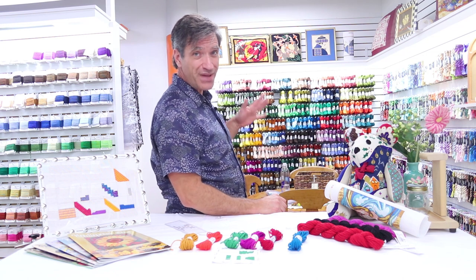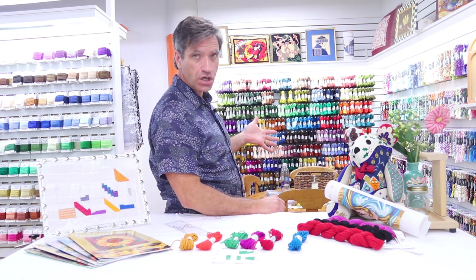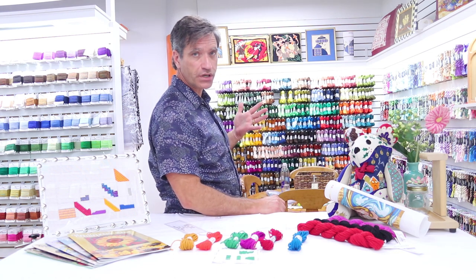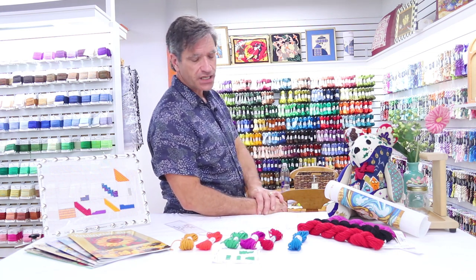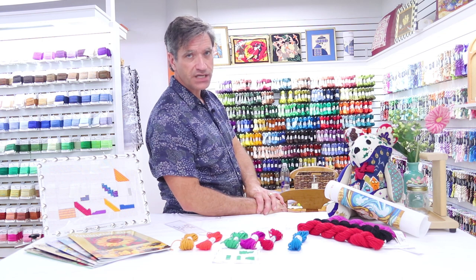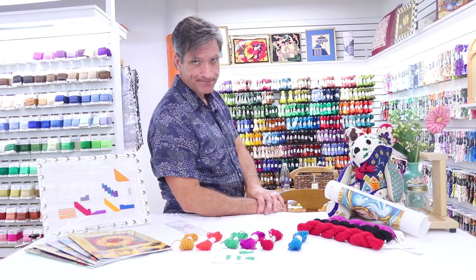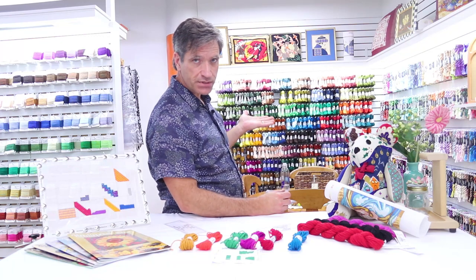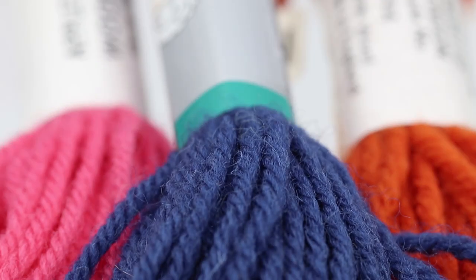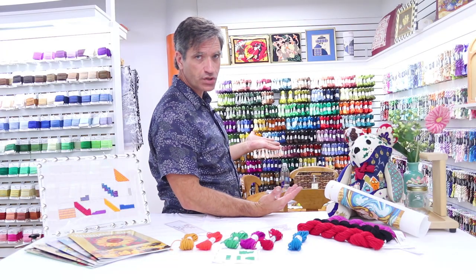Appleton Brothers has been making wool for about 180 years — a really long tradition. They're one of the first wool dyers, and the colors they've been dyeing have been around for a long time. William Morris used Appleton wool. The Arts and Crafts artisans used Appleton wool. Some of those colors are still in production, which is kind of cool — historical and neat.